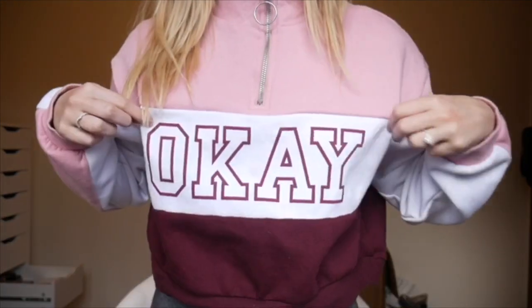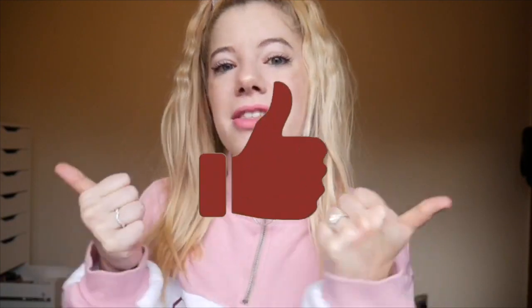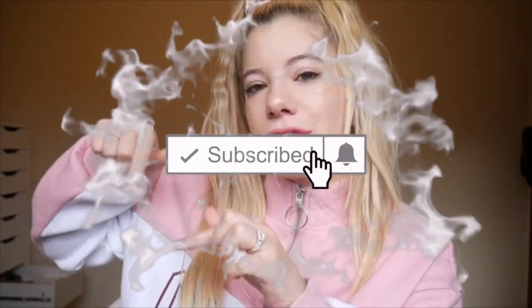Hey weirdos, welcome back to my channel! For those of you that are new here, my name is Lindsay. Please make sure to give this video a big thumbs up if you enjoy it, hit that subscribe button and my notification bell so you can see all of my upcoming videos. Today I have a really really exciting video for you guys!